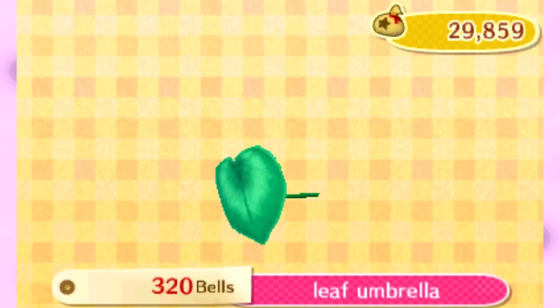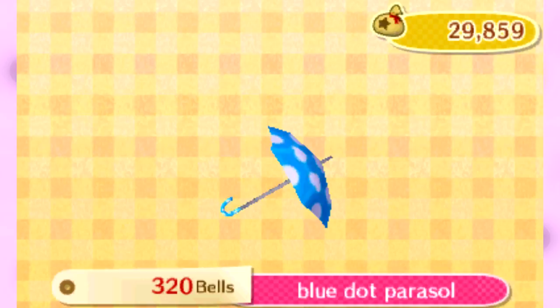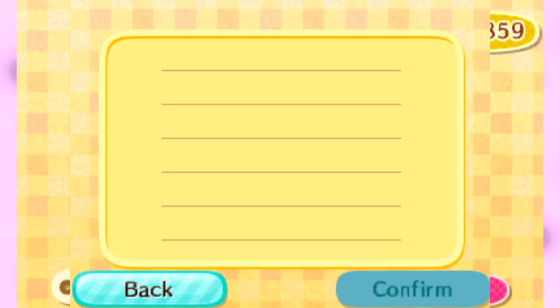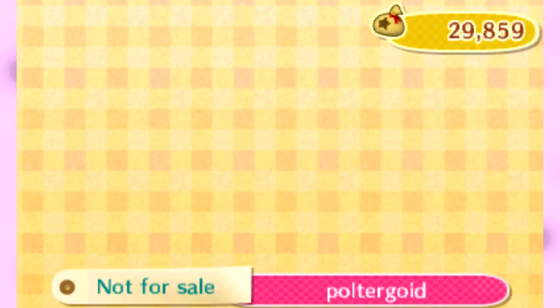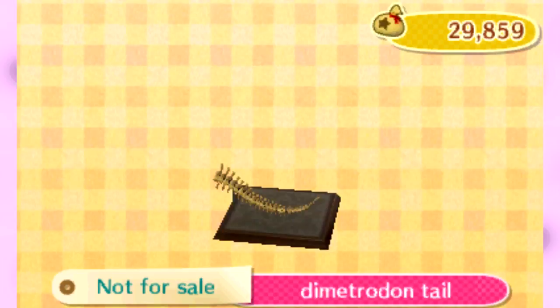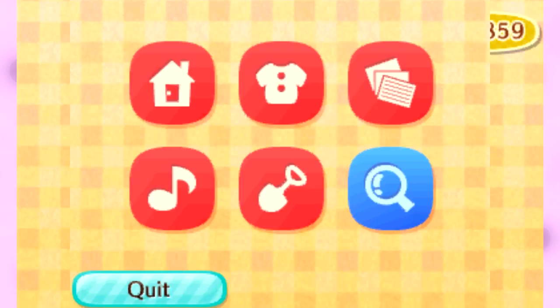So anything you purchased or obtained previously is going to appear in your catalog. We have no music thus far. You can also go through your gyroid data — you can't buy these though. There are certain things in the catalog that will be on display but you cannot purchase, such as these two categories, for obvious reason. I mean, that would just be too easy. And then you have stationary, and we've had nothing but incredibly boring stationary.